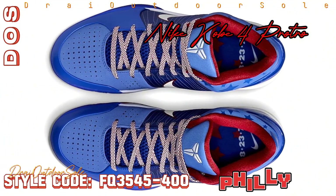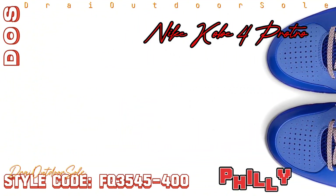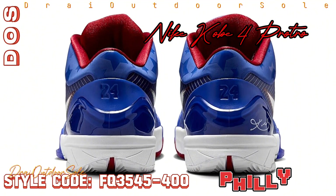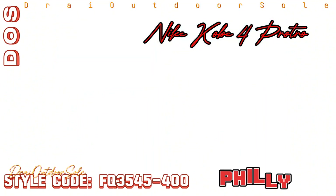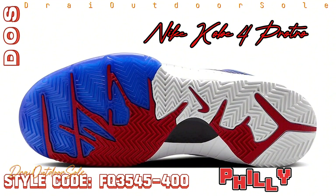Reintroduced in 2009, the Nike Kobe 4 ProTro boasts a striking color scheme of varsity royal, white, and university red. A distinctive touch is added to the top with 3M reflective stars on the ankle, showcasing a variety of blue tones. Kobe's signature appears on the lateral side of the tongue, while his logo is prominently shown there.